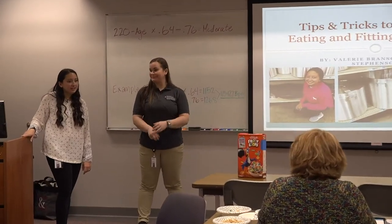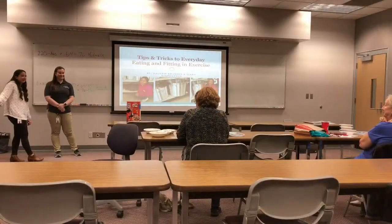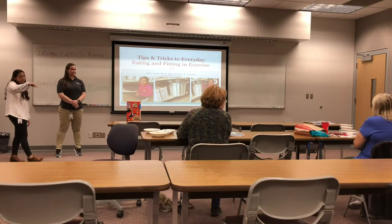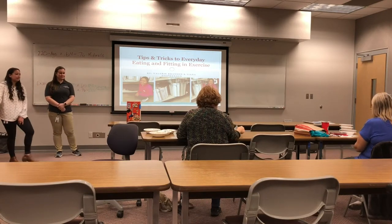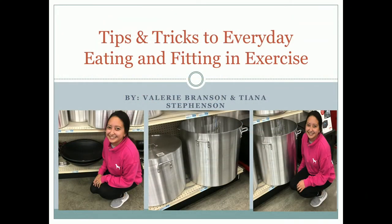Do you guys have any questions? I think this was very informative. We also have freezer meal handouts and other handouts for you to take home. I like the idea of the freezer meals — and Pinterest, though it's a rabbit hole. Thank you guys for coming; we really appreciate all of you. Have a great day!